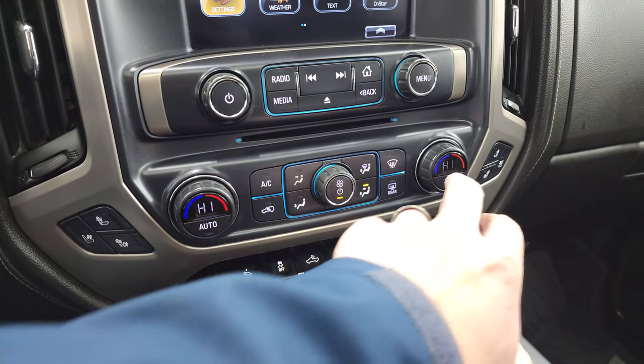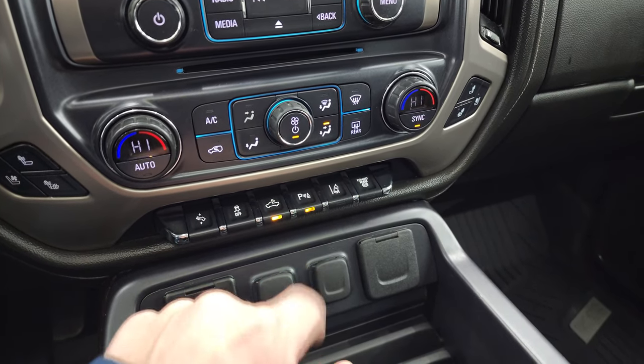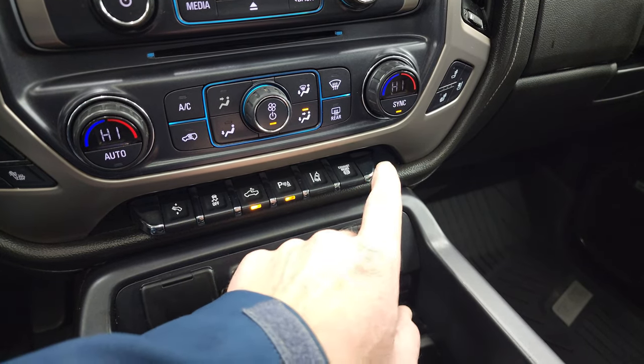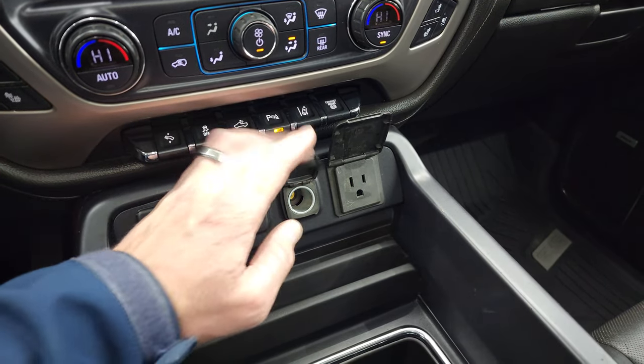Climate controls right here including dual climate controls, heated and cooled seat buttons, power pedals, stability control. That's for your cargo lamps — that's also how you turn on your LED side lights and bed lights. Parking sensors, lane departure warning, and your factory exhaust brake. Two USBs, two 12-volt power points, and a 110-volt 150-watt plug-in.